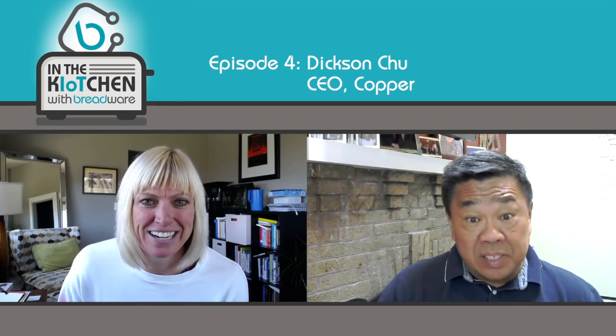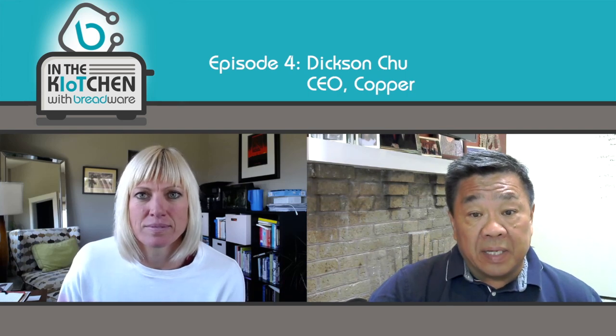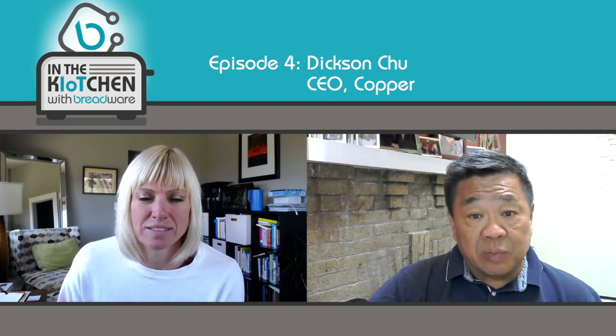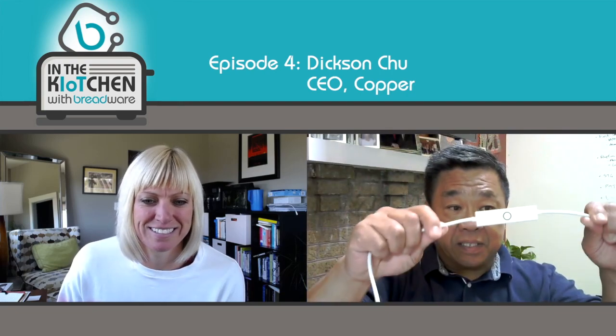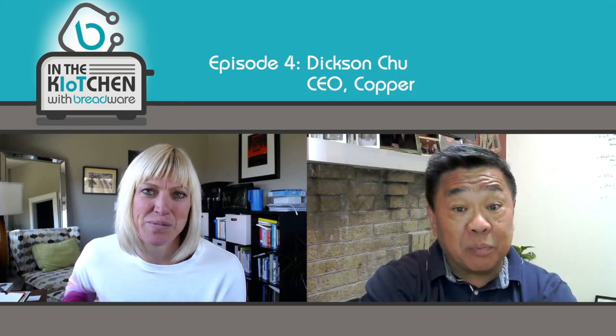Thanks, Keri. Thanks for having me. As Keri said, I'm the CEO of Copper. Copper is an IoT platform. What we do is we liberate legacy POS systems — liberate their data and liberate the transactions with a device that we've invented. Think of it as a single chip computer that talks Wi-Fi and Bluetooth, very compact. In fact, it looks just like this — this is exactly it.